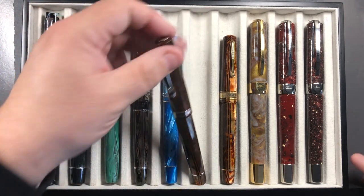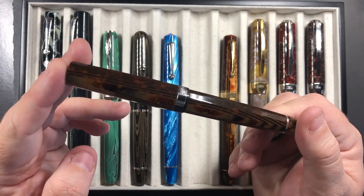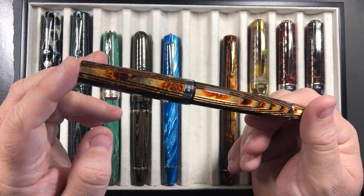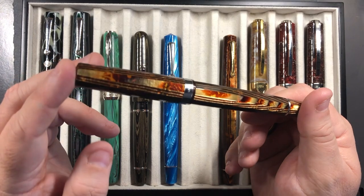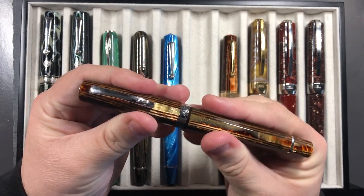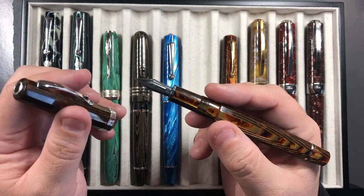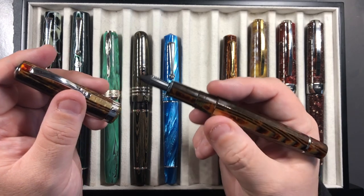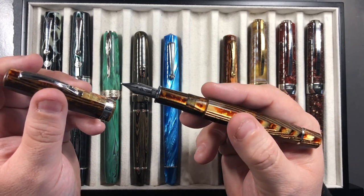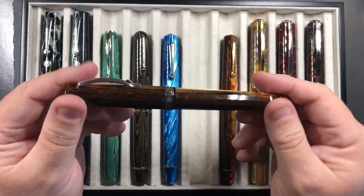A couple more pens are some Omas Arcos: I picked up the Omas Milord in Arco Brown. I also have an Arco Brown in my Armando Simoni Club Bologna Extras but that was purchased at the end of 2017, so it didn't quite make the cut. The Milord has a lovely gold nib, it's a beautiful lightweight writer. It's not an extra-flex belayed nib but it's not far off — it does have some flex, so I really like how it writes.